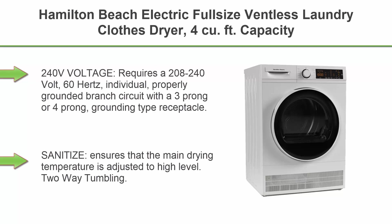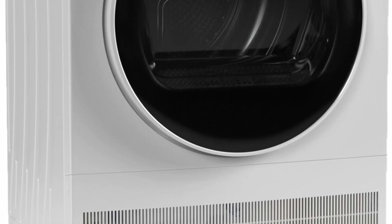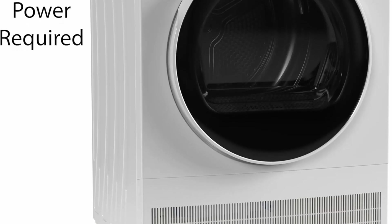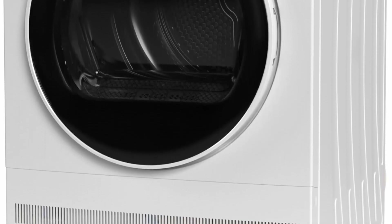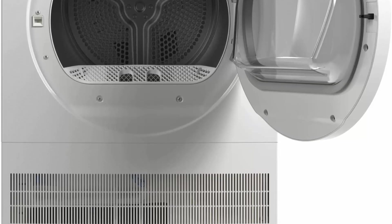Top 9: Hamilton Beach electric full-size ventless laundry clothes dryer, 4 cu ft capacity with stainless steel tub, easy controls, 4 automatic drying modes, for apartments and houses, 24-inch width, white. Requires 208–240V, 60Hz individual properly grounded branch circuit with a 3- or 4-prong grounding receptacle. The sanitize mode adjusts the main drying temperature to a high level. Two-way tumbling provides a quiet design for minimal noise. Ventless condenser technology is energy-efficient and gentler on clothes, and a failure detection system monitors temperature rise, humidity, door sensor, and air circulation.